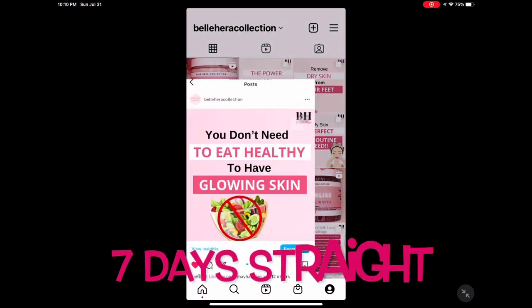What's up my beautiful entrepreneurs? I did an experiment where I posted carousels for seven days straight and you will not believe the results.